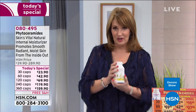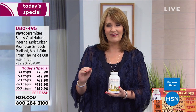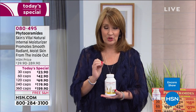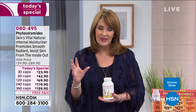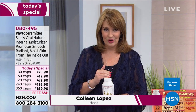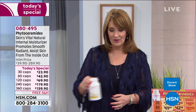Many people have already jumped in to order early. This, my friends, is phytoceramides with biotin — in a nutshell, nature's vital internal moisturizer. If you're looking for the most remarkable moisturizer for your skin, this is it. If you want your skin to look more radiant, smoother, and more moisturized, phytoceramides is the answer.